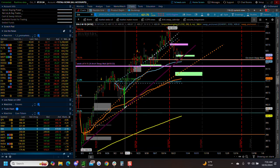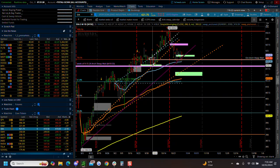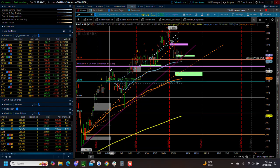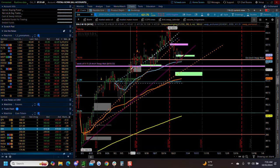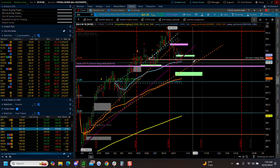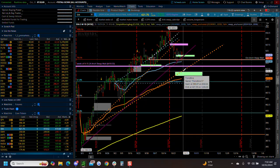We do have a trend line here - see that touch right there. We could very easily be overshooting this support area very easily down into this lower support area, and this could actually be the hard back test of this level here - that would be the full head and shoulders hard back test. It's more likely we're going to tag this trend line. I wouldn't be trying to buy these supports until we actually get down into that trend line area in my opinion on the diamonds.